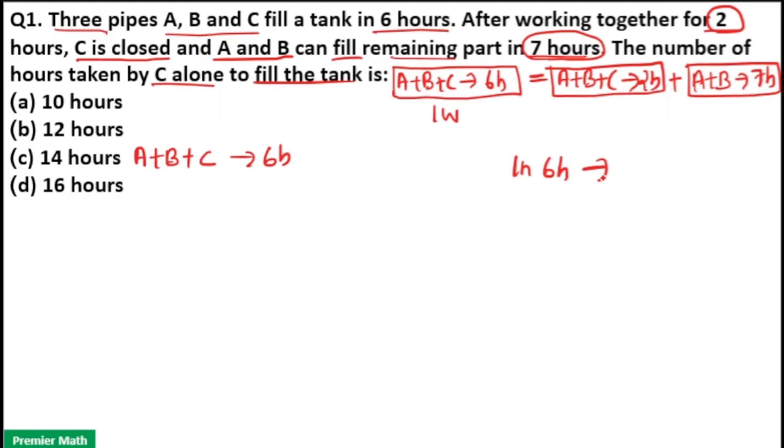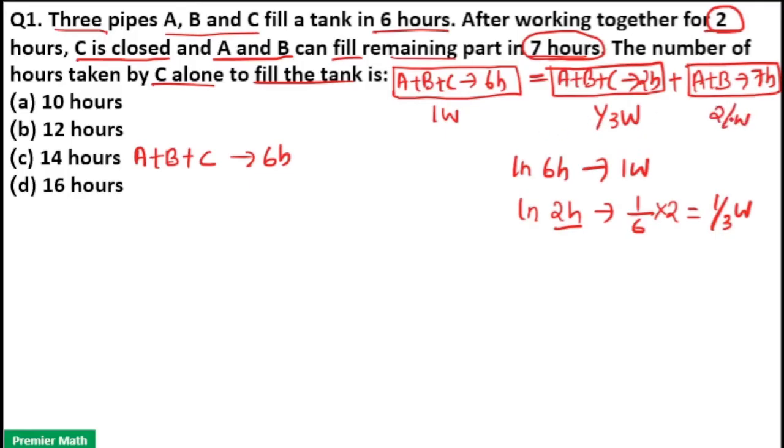In six hours one full work is completed, so in two hours how much work is completed? One-sixth times two — that means one-third work is completed in two hours. So here one-third work is completed in two hours, which means the remaining work is one minus one-third, that is two-thirds work.